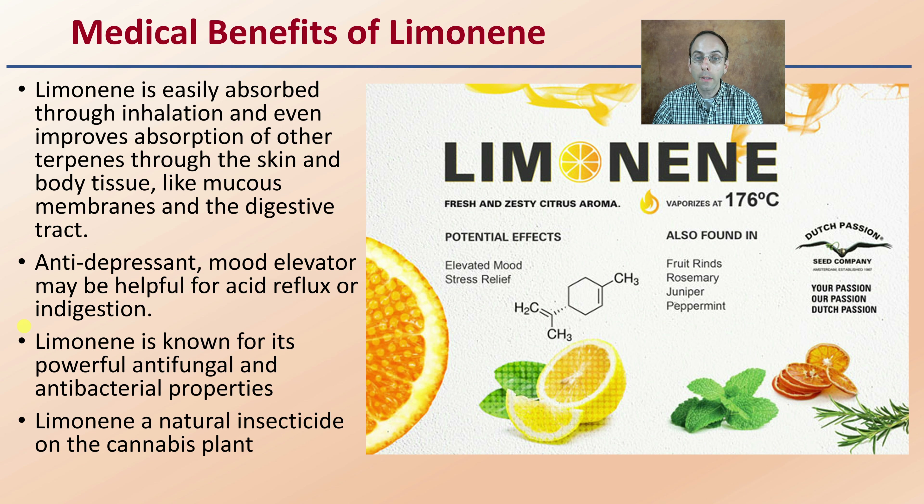Limonene is a natural insecticide in the cannabis plant, which is the original reason why the plant goes on to produce it. But here we can see a lot of benefits to us.